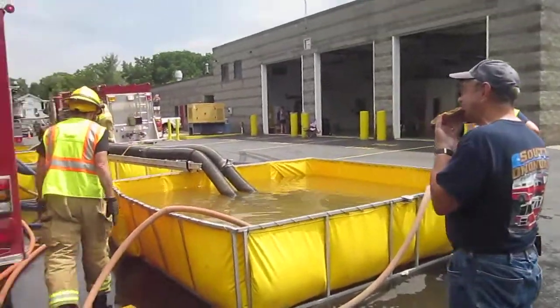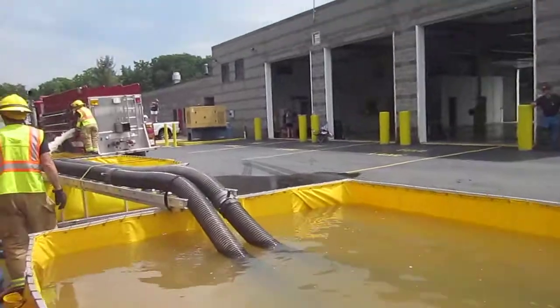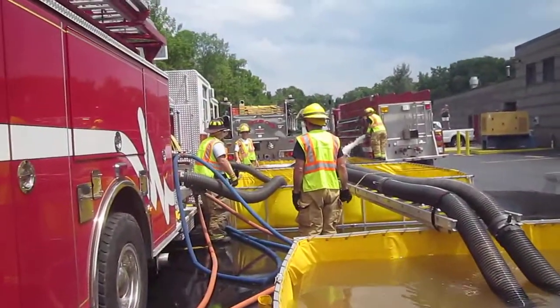They've got three tanks in operation. One of the things they're having a little trouble with is running all these jet siphons, so they're working to solve that problem.